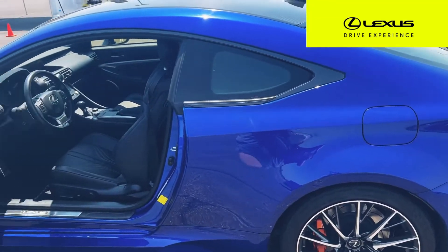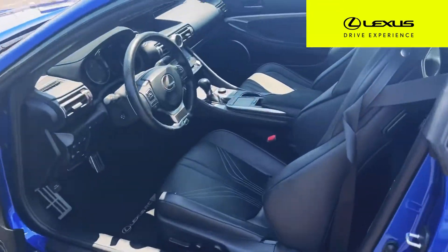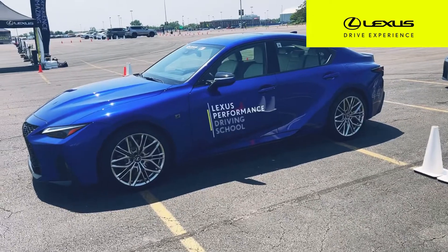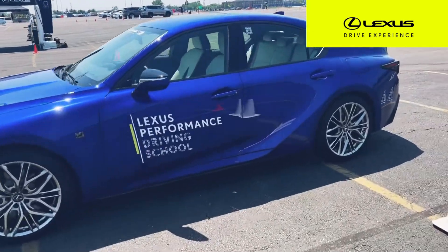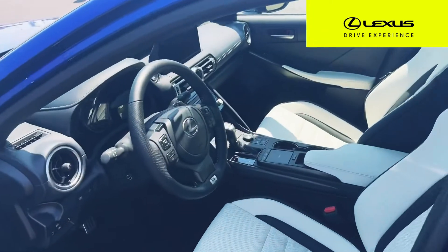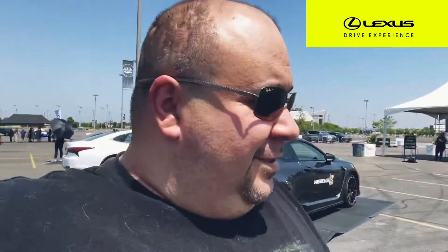I'm about to drive this RCF — because it's cool. I just took the RC out. This thing is badass at its finest. Now we're going for the IS500 F Sport. Look at this thing. All I can say about this is that it's about time Lexus stepped up and made cars like this. This thing will compete with any German or Italian car. That IS500, the RC500 — incredible.